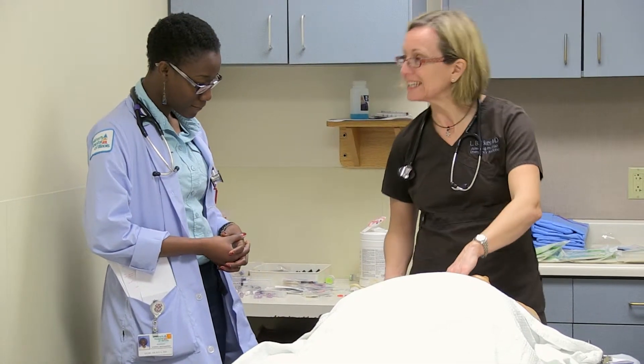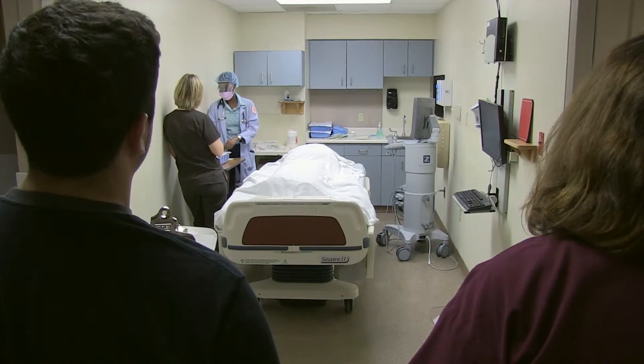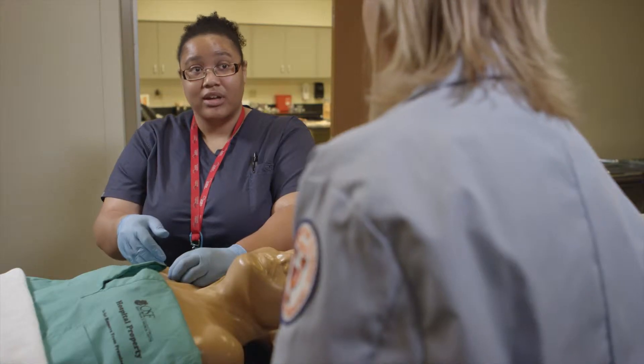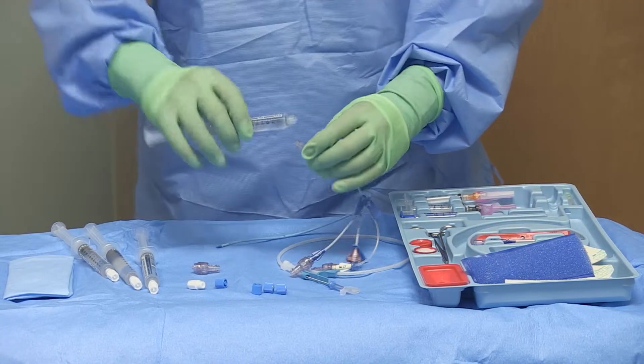We're basically comparing traditional training to simulation-based training here, and we're trying to observe the residents to see which form of training will actually improve patient care by reducing complications and training the residents to be able to do this procedure more proficiently.